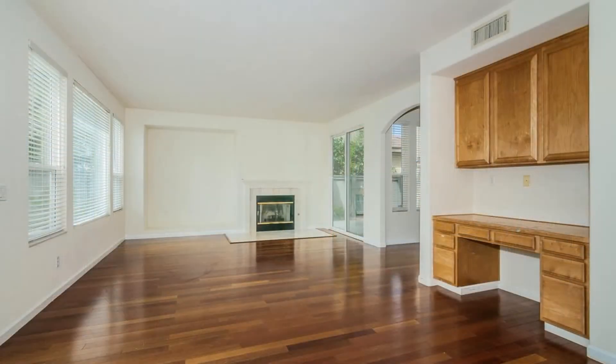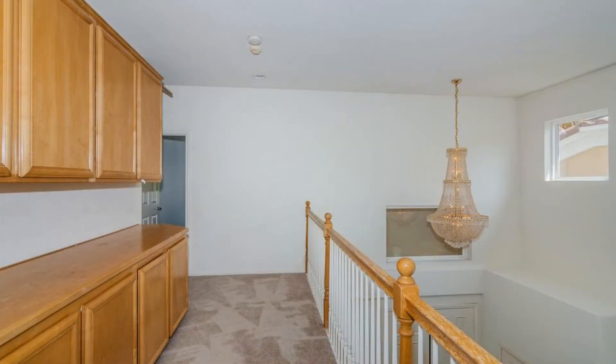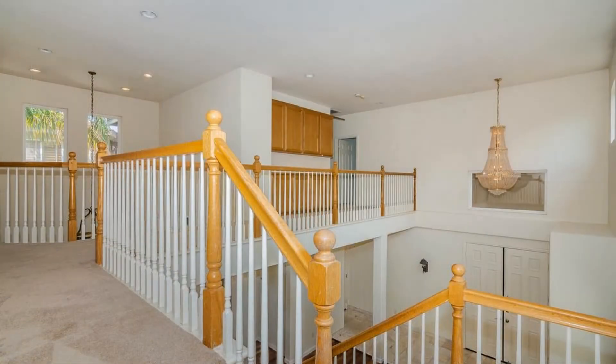The family room is spacious and perfect for relaxing with its fireplace. Upstairs, there is a second living area.